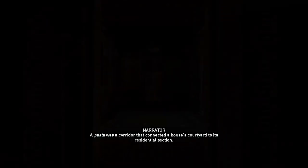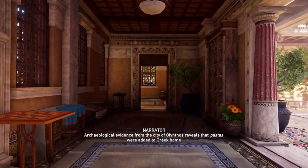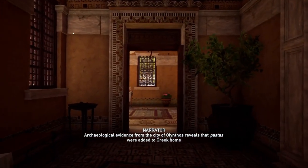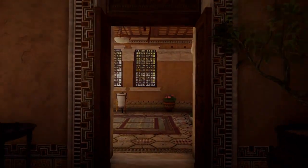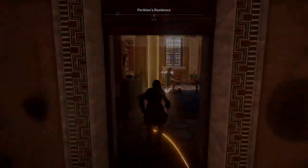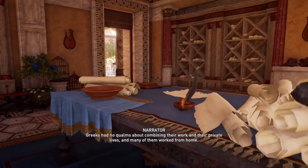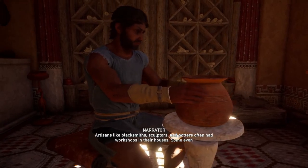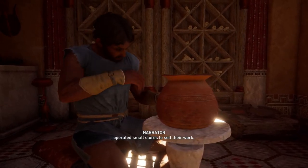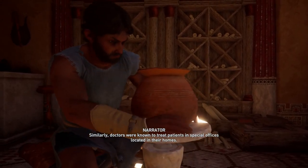A pasta was a corridor that connected a house's courtyard to its residential section. Archaeological evidence from the city of Olynthos reveals that pastas were added to Greek home design in the 5th century BCE. Greeks had no qualms about combining their work and their private lives, and many of them worked from home. Artisans like blacksmiths, sculptors, and potters often had workshops in their houses. Some even operated small stores to sell their work. Similarly, doctors were known to treat patients in special offices located in their homes.